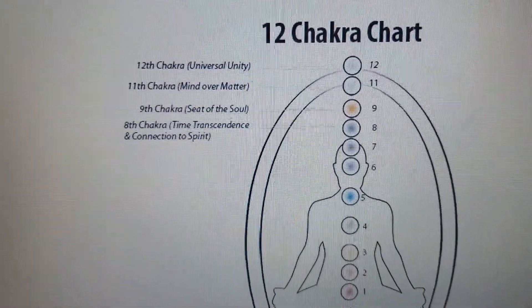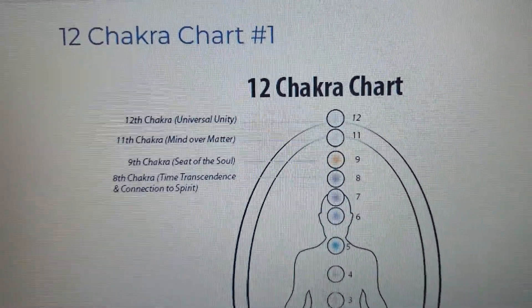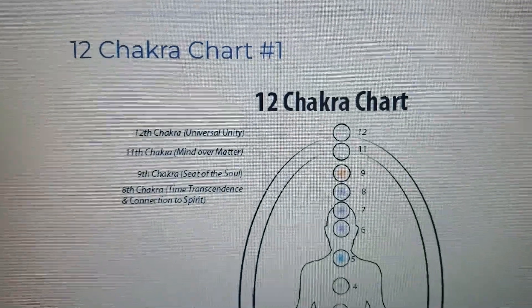Hello beautiful souls, Dr. Destin is here and today we're going to talk about the chakra system.